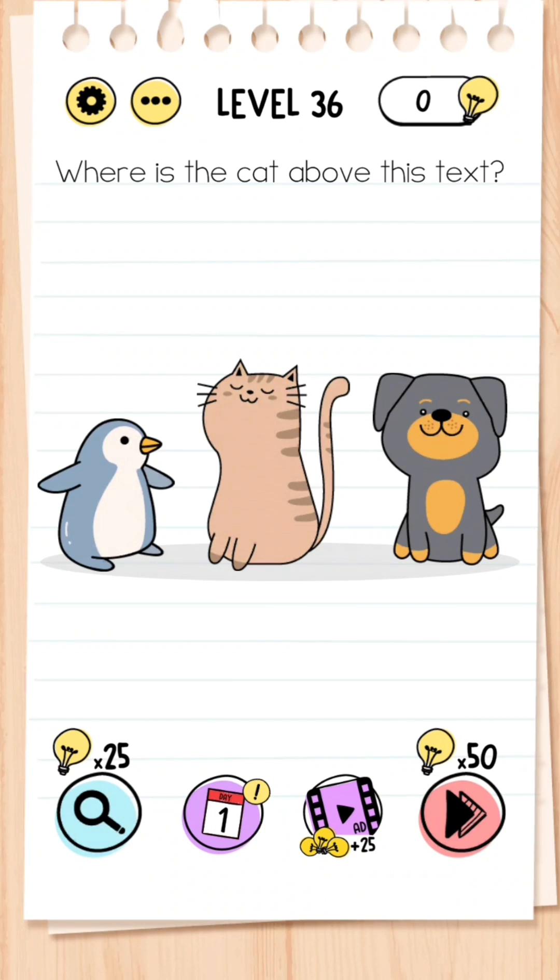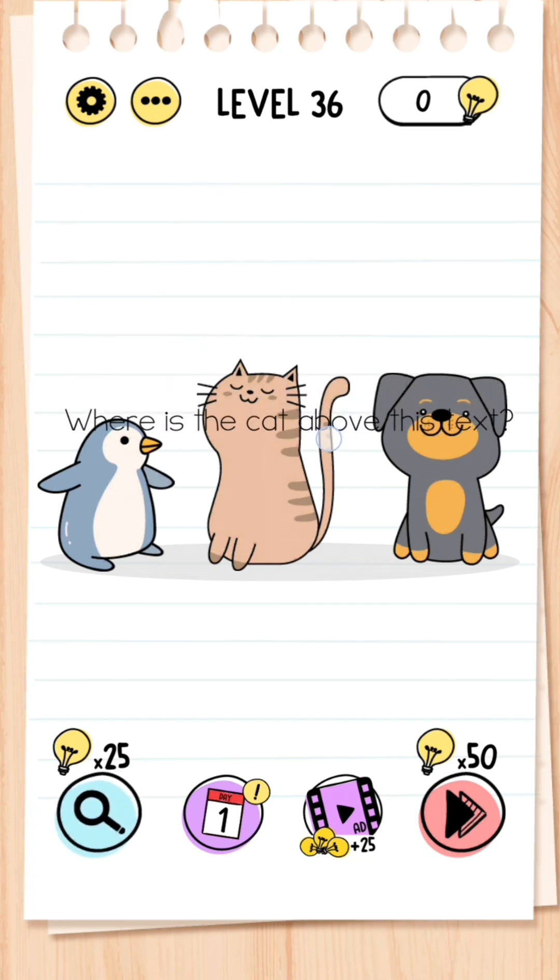Level 36: Where is the cat above this text? This is simple — all you need to do is drag the question below the cat.